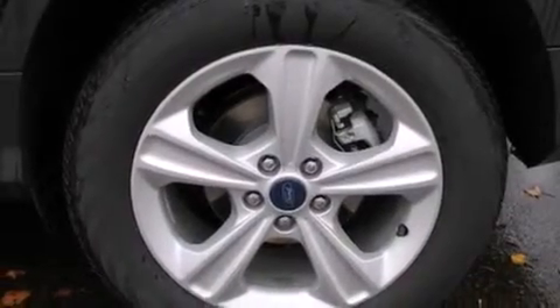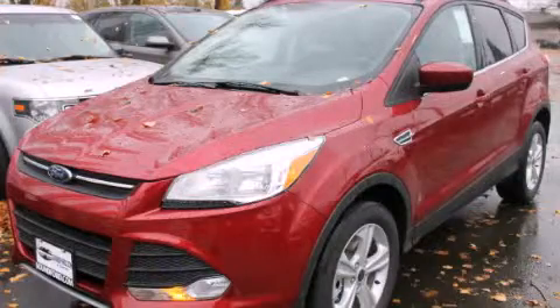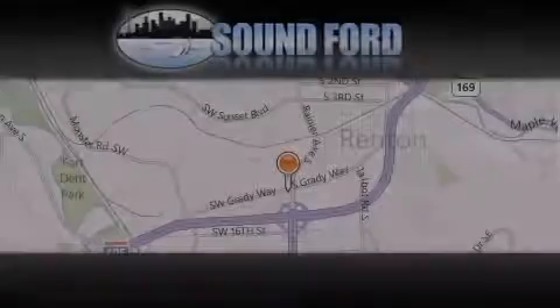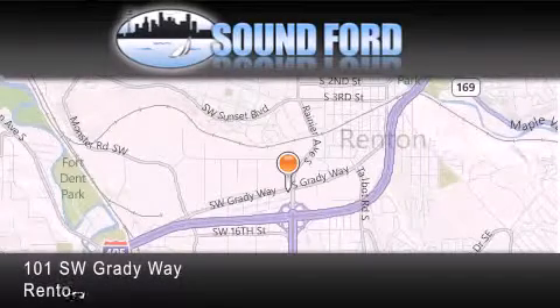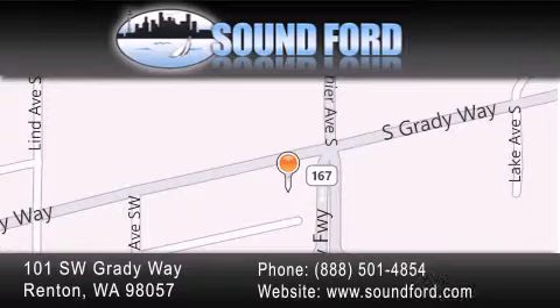Contact us today and schedule your opportunity to see this vehicle in person. Sound Ford is located at 101 Southwest Grady Way in Renton. Our goal is to exceed all of your expectations to ensure that you'll return for future visits.